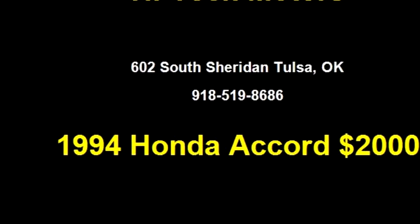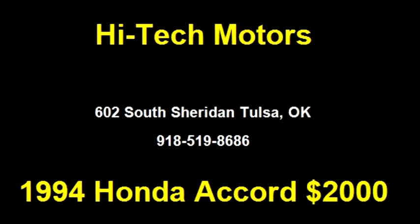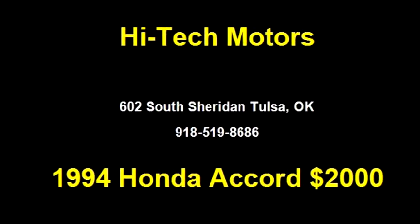Please come visit us at 6002 South Sheridan, Tulsa, or give us a call at area code 918-519-8686.